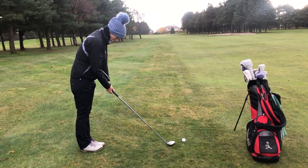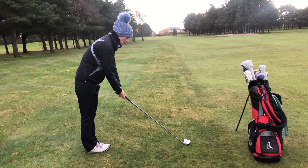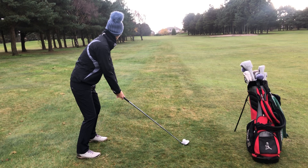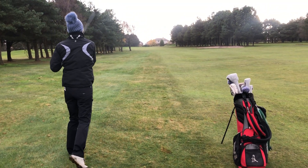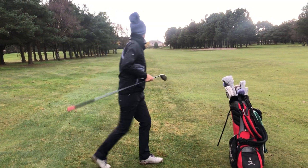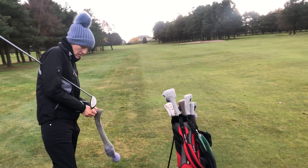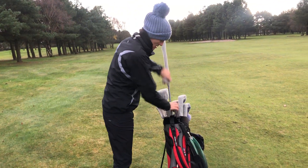And here comes the rain — is that supposed to rain? That's a good shot, a little bit of air, just past the bunker. No, that's fine — it's not in the bunker. That's fine, I'm good with that.